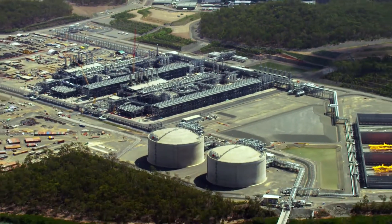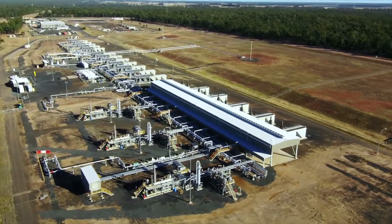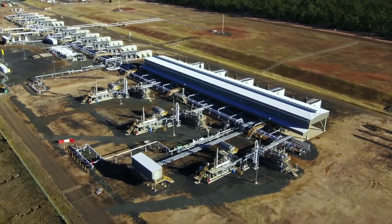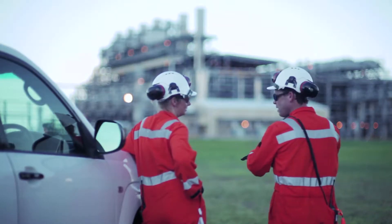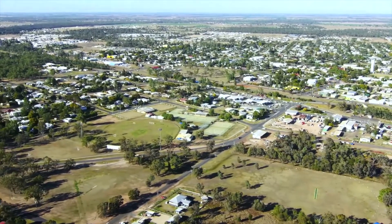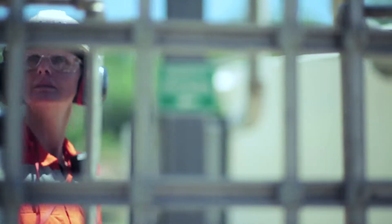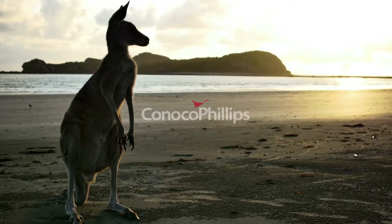We designed, constructed, and continue to operate AP LNG with a focus on sustainable practices. We're working to find solutions that benefit communities, the environment, and the company — both now and into the future.